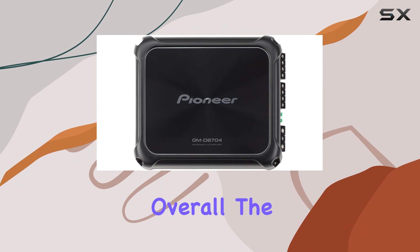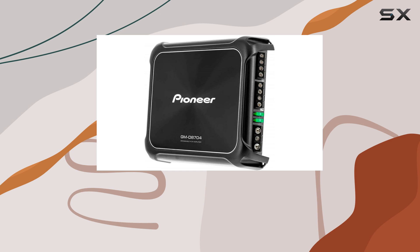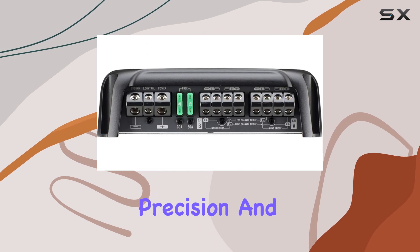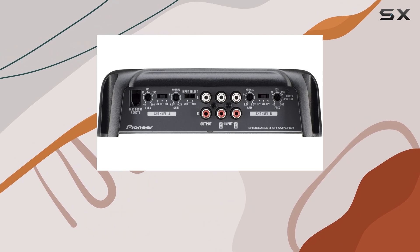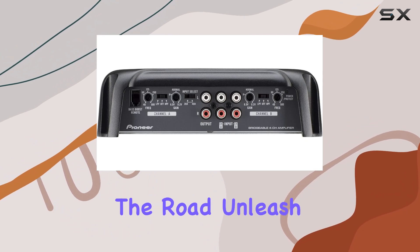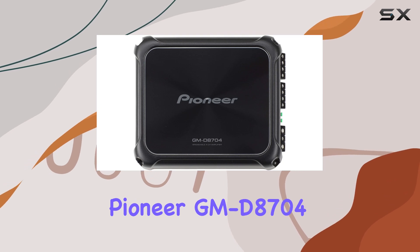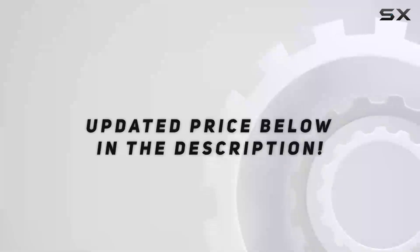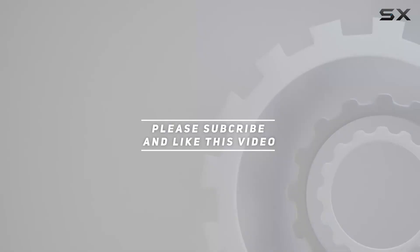Overall, the Pioneer GMD8704 four-channel car amplifier is a true champion in the world of car audio, delivering power, precision, and style in equal measure. So why settle for average when you can experience audio excellence on the road? Unleash your car audio power with the Pioneer GMD8704. Check out the video description for the updated price, and thank you for watching.